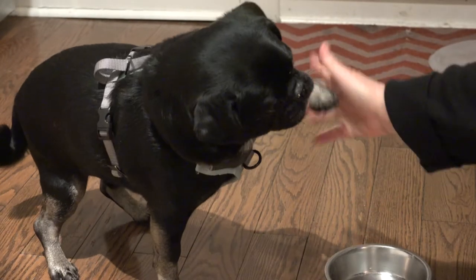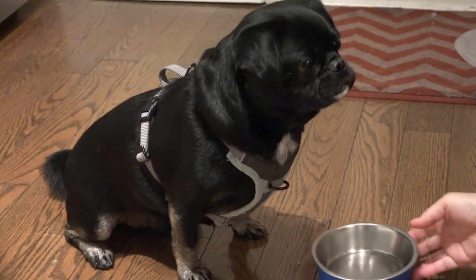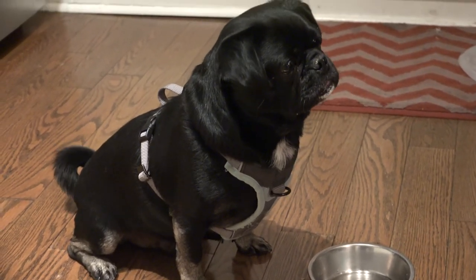High five! Good boy. I think that's enough for one night.